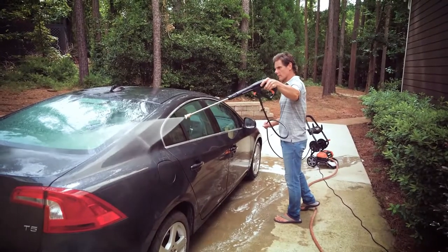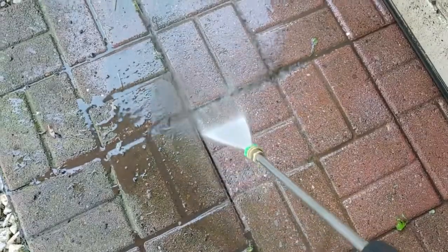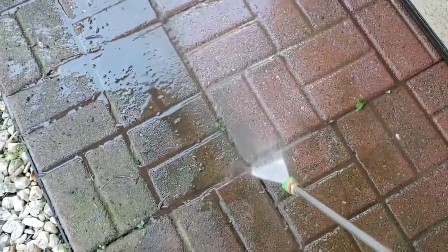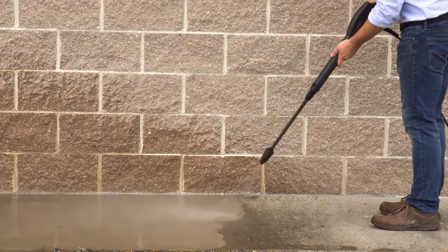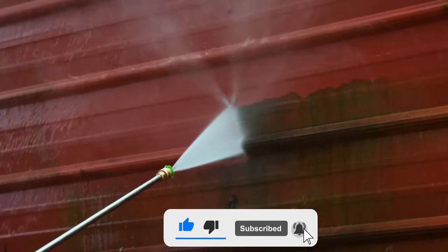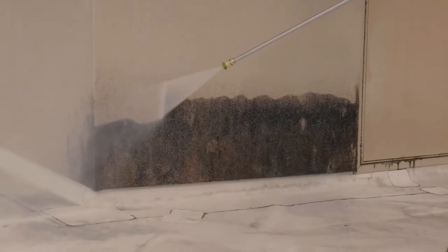If you want to know more about a pressure washer mentioned in the video, check the description box for links — you will find all the necessary information regarding them down there. Make sure to leave a like on the video and subscribe as well. You don't want to miss out on our future uploads.